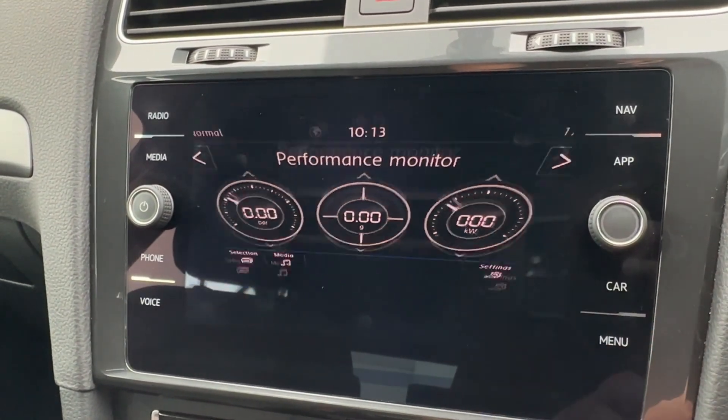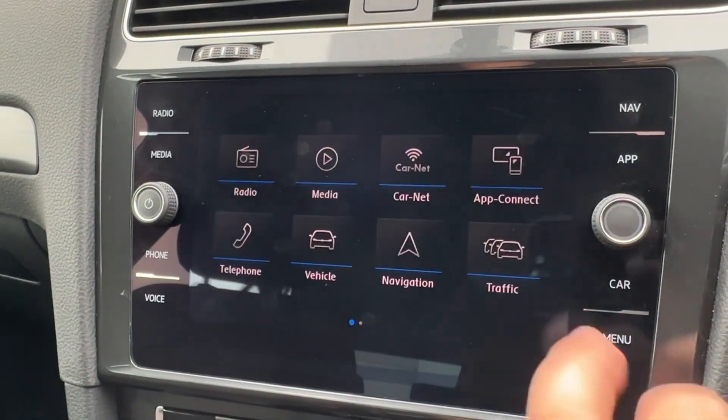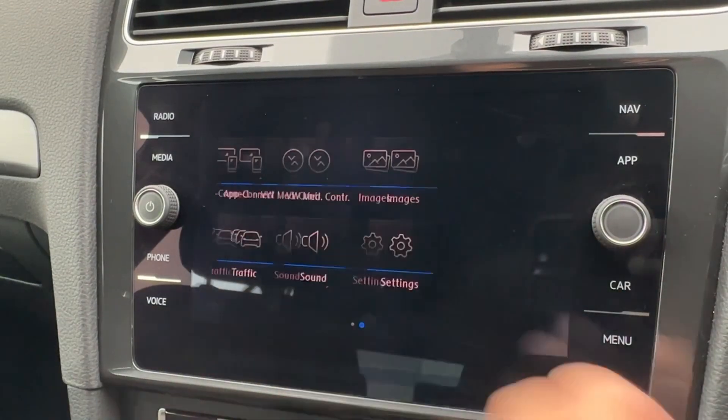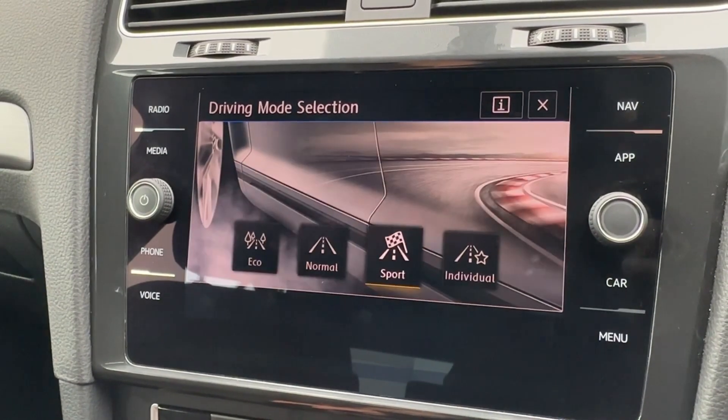Additionally, various car settings will also be on offer, allowing you to personalise this Golf to truly make it your own. To make sure you never get stuck in any nasty traffic jams, there is also live traffic updates on offer. Driver mode selection is also available, as well as an adaptive sound system.